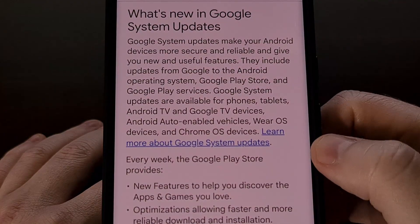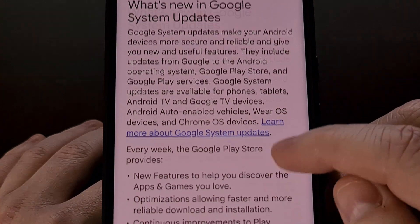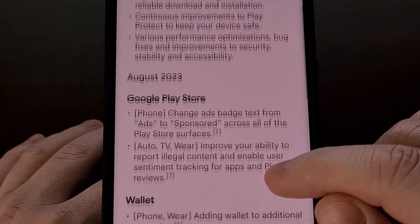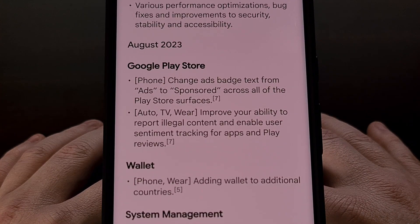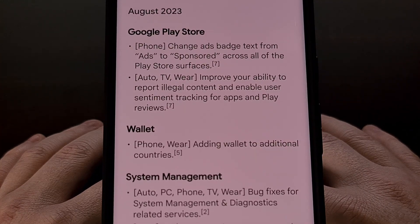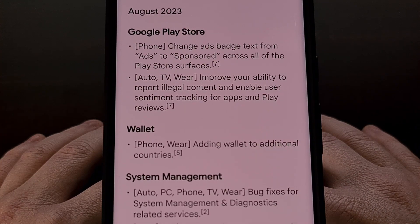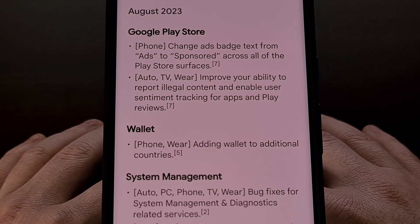If we head on over to the support page that Google has dedicated to these patch notes, we can see a few things have been announced. This includes a change for the ads label in the Google Play Store, as it is now being renamed to "Sponsored." They have also improved the ability to report illegal content, while also enabling user sentiment tracking for apps and Play reviews — and this is changing on Android Auto, Google TV, and Wear OS.